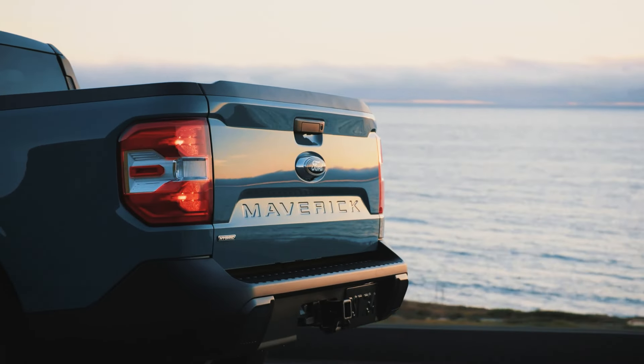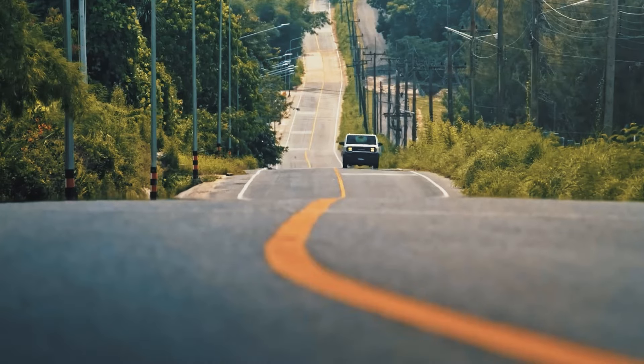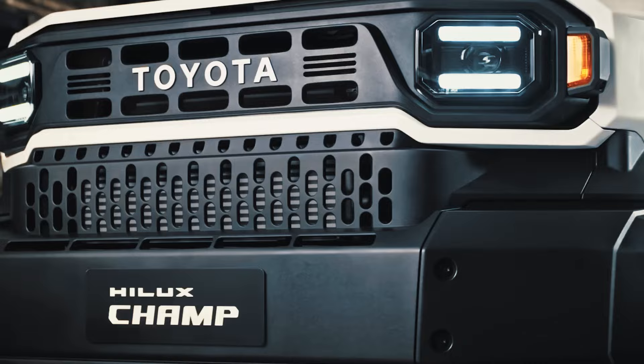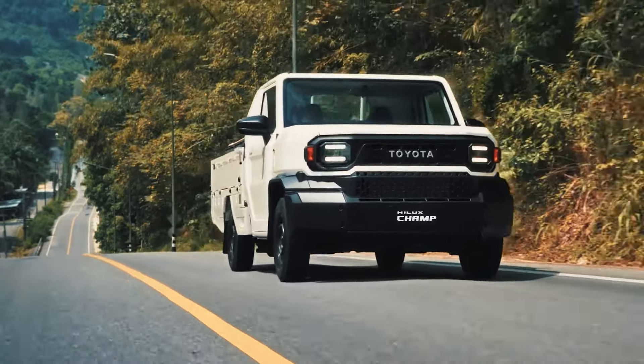Ford is about to be beaten at their own game. You've read that right. Toyota's newest Toyota Hilux Champ will completely tear apart the Ford Maverick and usurp its position as the most affordable small pickup truck on the market.